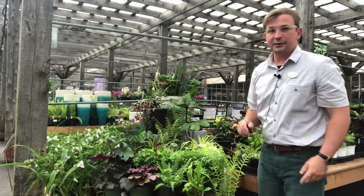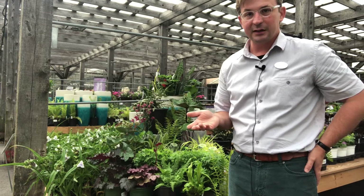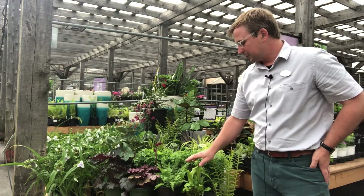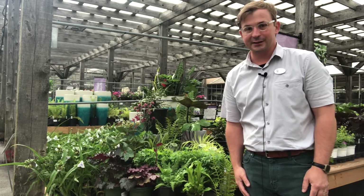With that, I want to thank you for taking some time to listen to me talk about the new perennials we have here at Bachmann's for the shade. I hope you'll consider bringing in some of these newer, more interesting, different ferns. They can really mix up the shade garden and create a very nice lush feel for your garden and yard this summer.